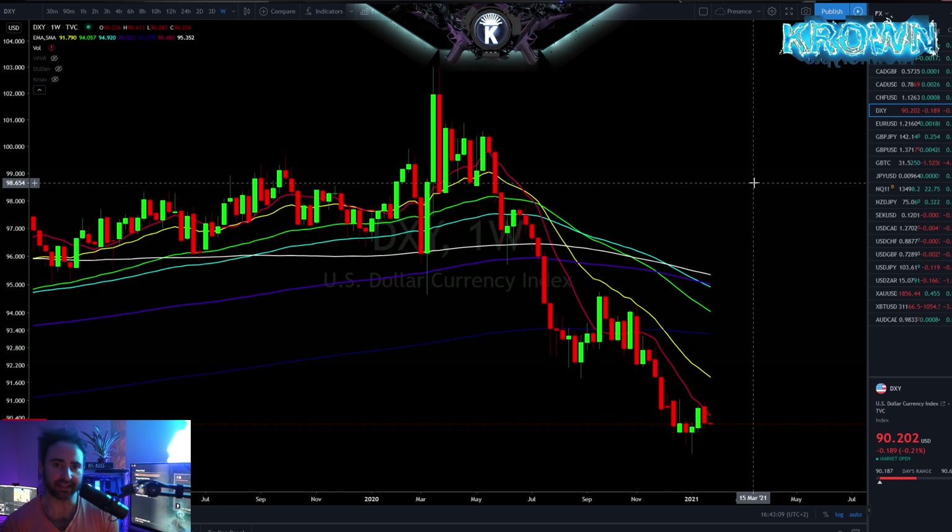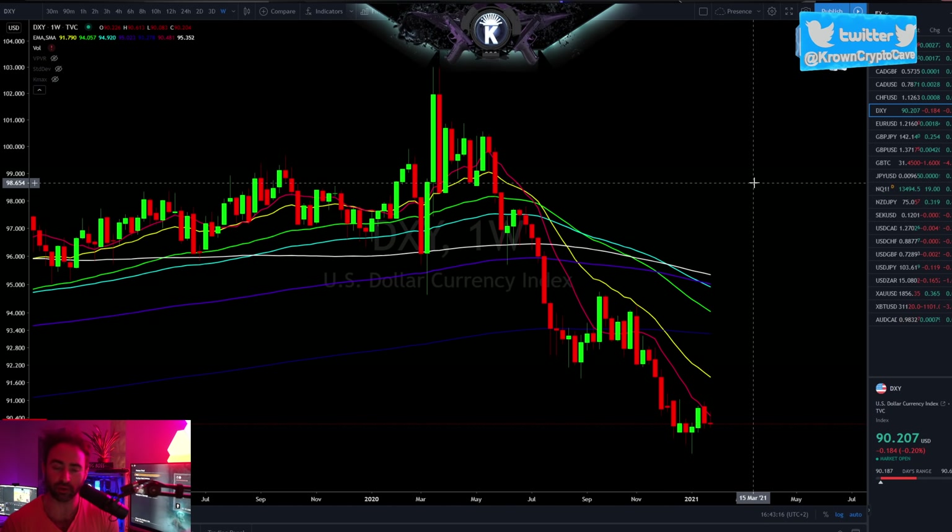With that said, we're going to be going over Dixie — well, maybe not all the major US dollar pairings. What I mean to say is NASDAQ, SPY, gold, and follow up on Bitcoin, maybe even Ethereum as well.